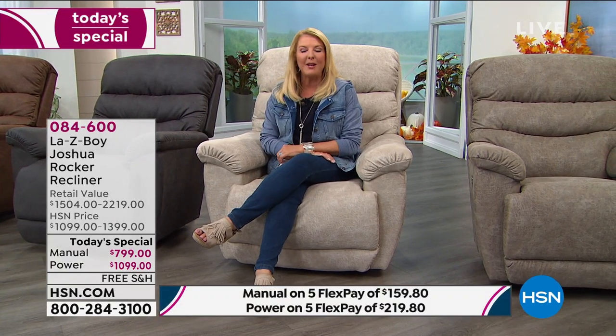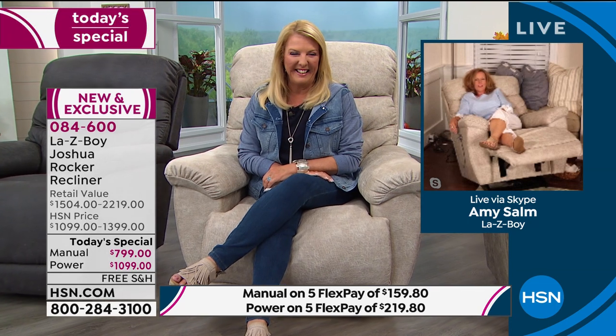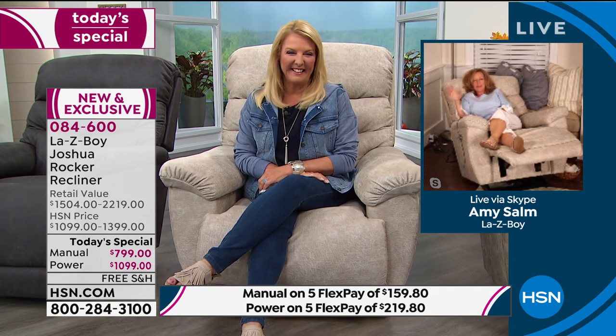To get into all of that, Amy's going to rejoin me. Hello, Amy, welcome back. You look so comfortable. This is like the biggest pillow and the biggest cloud. If I give myself another second or two, I'm going to be out like a light.